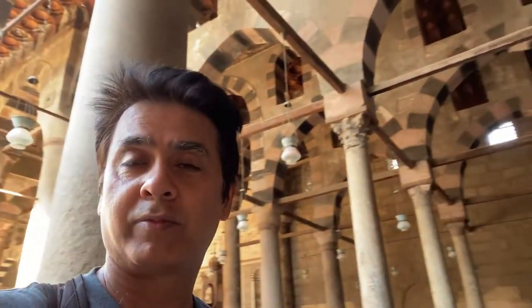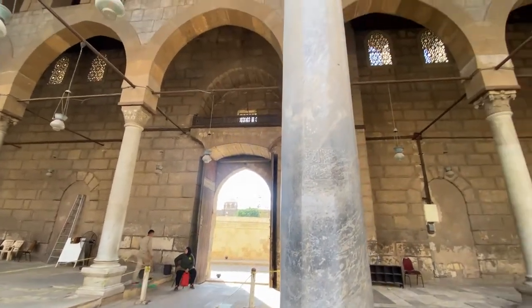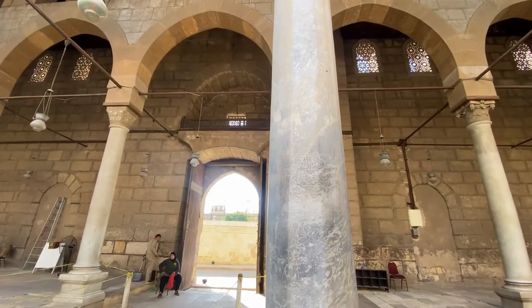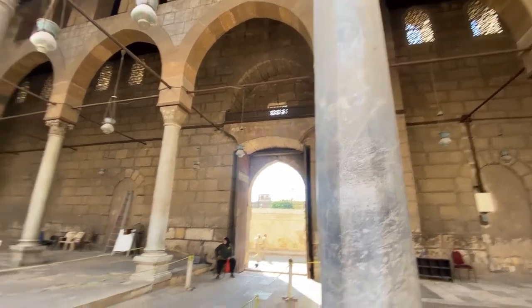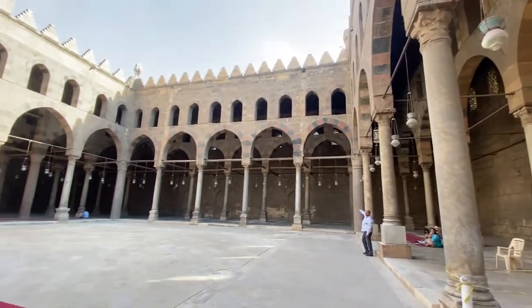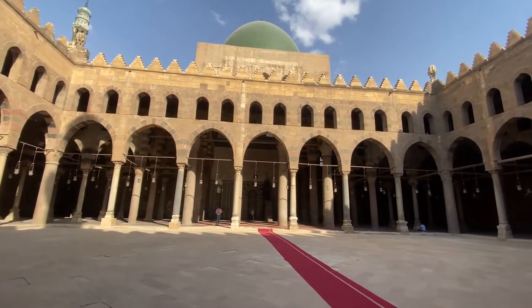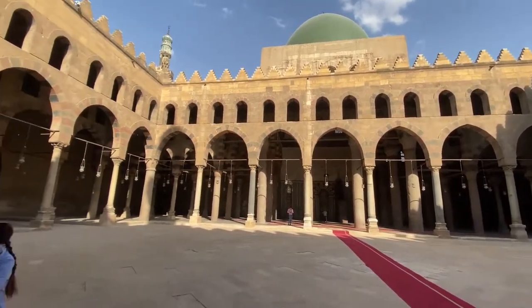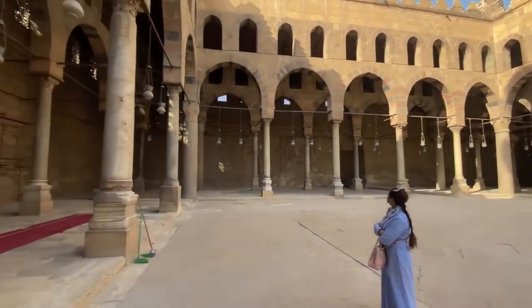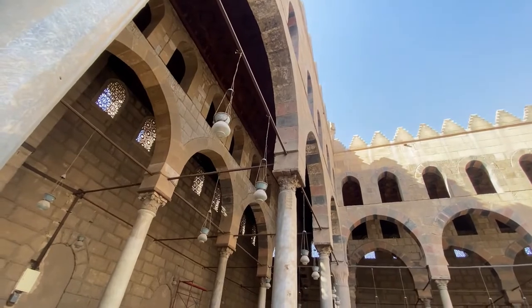Just look at this, guys — beautiful. According to the gentleman, this shows a clock for the five daily prayers — it's a sun clock. The roof is made out of wood from India, and this mosque is almost 700 years old.